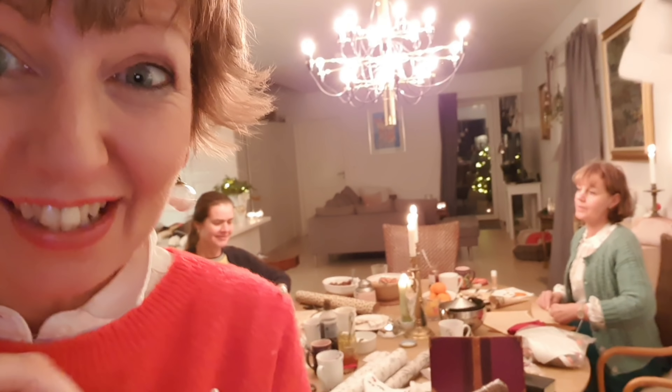Diane in Denmark here. Guess what? It's that wonderful time of the year again and we're having our — somebody called it a crafternoon — where we get together and we do lots of little crafts.